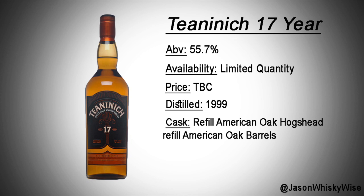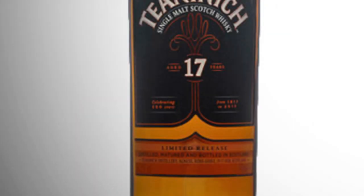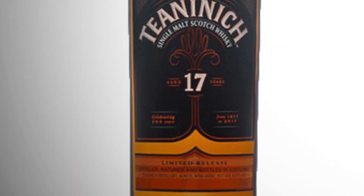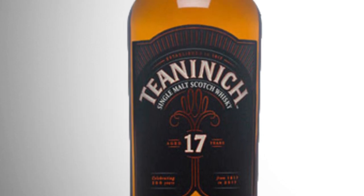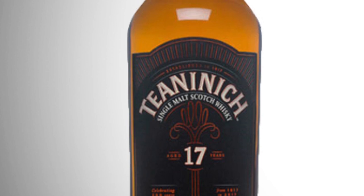Bottle number four is another Highland whisky — Teaninich 17-year-old. They haven't actually announced how many bottles are going to be released. It's another whisky Diageo primarily uses in blended whisky, so you very rarely see it bottled with its name on the front. With the Flora and Fauna range, I believe there was a 10 or 12-year-old bottling. It's rather unique but you only very rarely see it outside of blends.